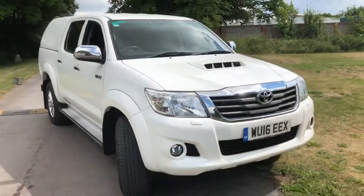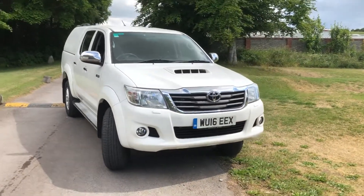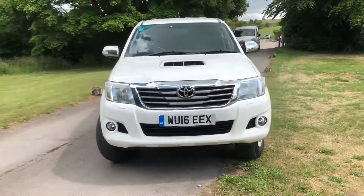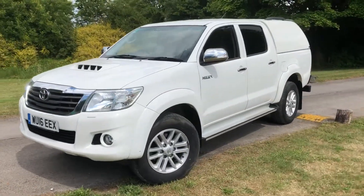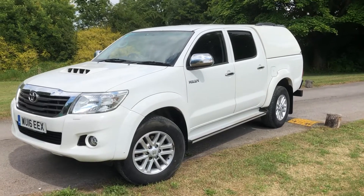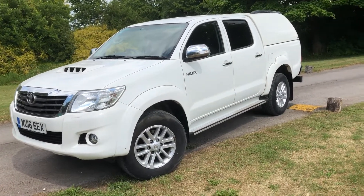This Hilux is available here at Cross-Country 4x4. We're in Market Lavington Village near the Devizes in Wiltshire. You're more than welcome to come and view this vehicle and test drive it — we'll antibacterial wipe it. We can also offer delivery on this truck.